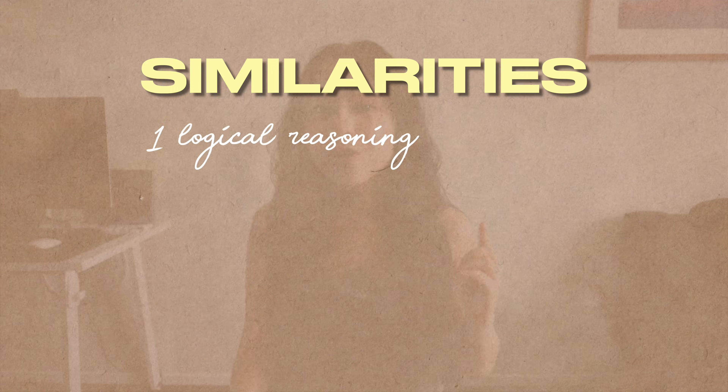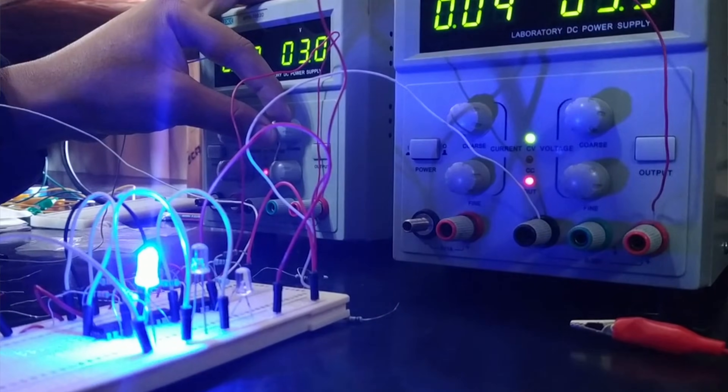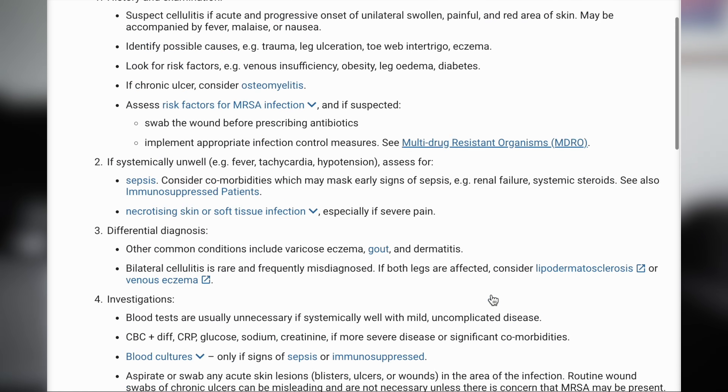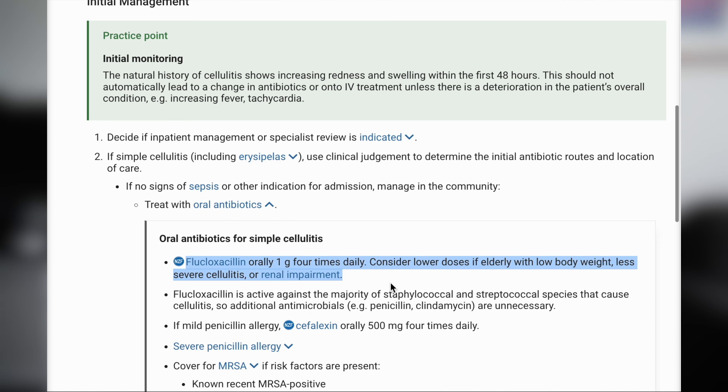Number one: they both require logical reasoning and use sets of rules and algorithms to solve really complex problems. For example, in electrical engineering, the basic equation Ohm's law — voltage equals current times resistance — is a pretty fundamental equation that even my dad, a retired electrical engineer, still uses when troubleshooting electrical issues at home. Similarly, in medicine, doctors use a set of protocols to treat certain diseases. For example, for simple cellulitis we go for flucloxacillin, and for hospital-acquired pneumonia the first thing we think of is Augmentin.